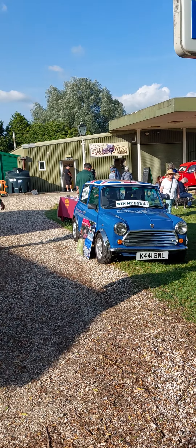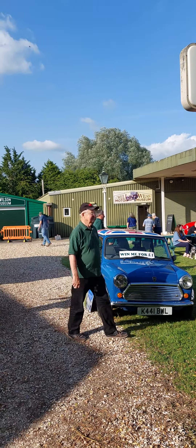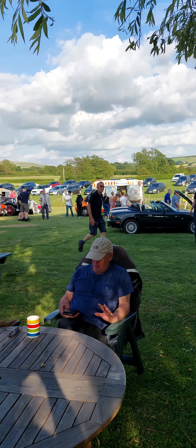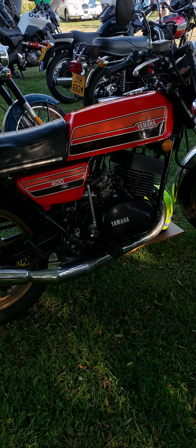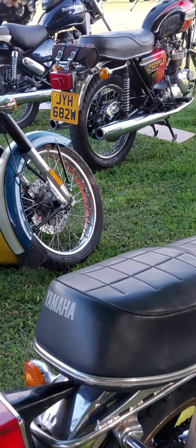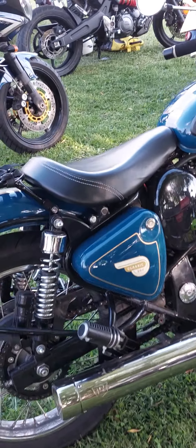And there's an extremely nice RD350LC just over here. Fully restored and absolutely immaculate. Gorgeous bike, showing 13,000 miles on the clock. Hard to fault this one. Wish I had it.